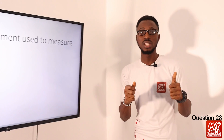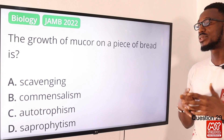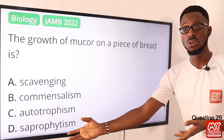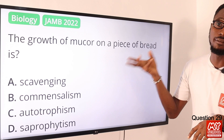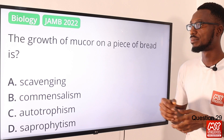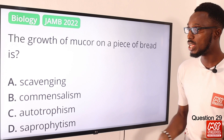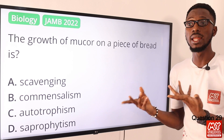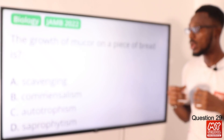Please do not forget to hit the like button, click on the subscribe button and always tap the bell notification to get alerts when we upload new video content. Question 29: The growth of Mucor on a piece of bread is what? That is saprophytism — growing on dead or decaying matter. Scavenging refers to animals like vultures. Autotrophism is when organisms manufacture their own food. So the correct option is option D for saprophytism.